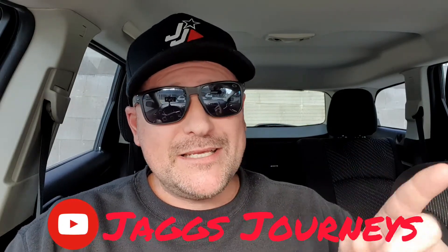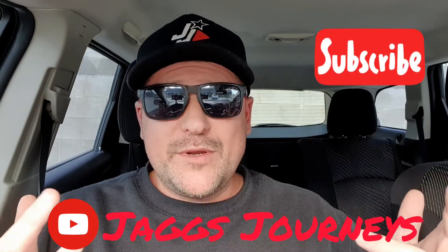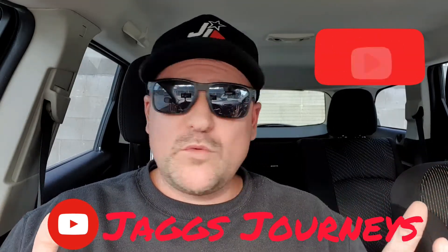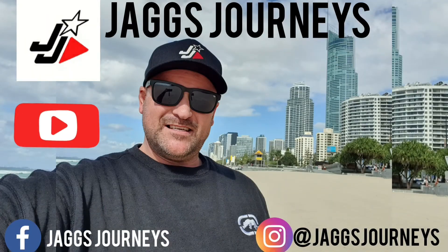Anyway guys, that's about all I've got time for today. Thanks for watching the video. If you're new to our channel, Jag's Journeys, please hit that subscribe button and don't forget to hit that notification bell to keep up with all the fun journeys that we have. It would be great if you leave a comment below — if you've tried Patty Smith's, I'd love to hear what your thoughts were and whether you'd come back again. Thanks for watching and we'll see you on the next one. Bye!